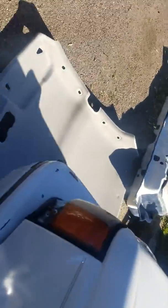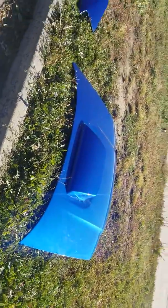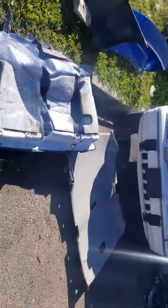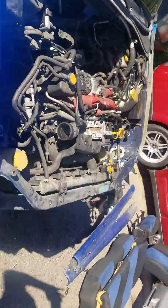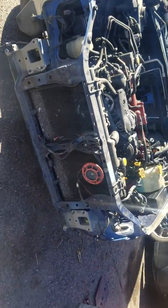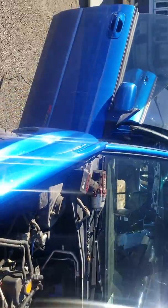It came with a blown motor, so we're gonna take all the unnecessary parts off — bumpers, hoods, fenders. Customer got a pretty good deal on it. We'll fix the motor when it gets back. This is gonna make XO car number two.